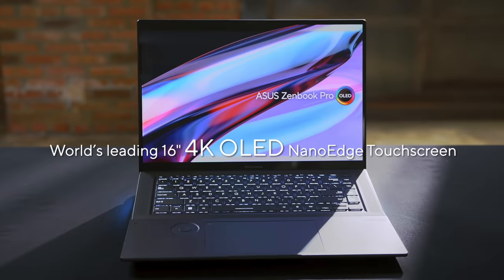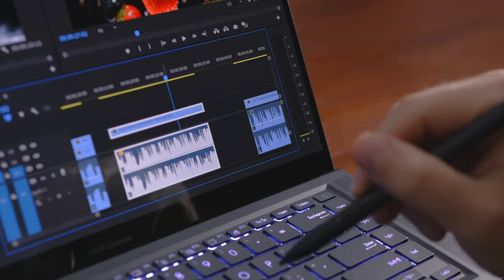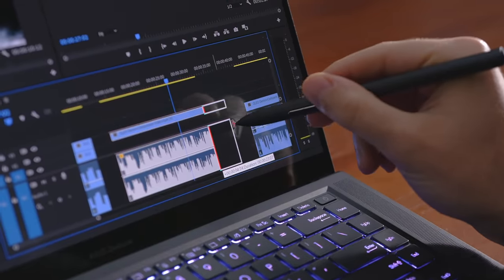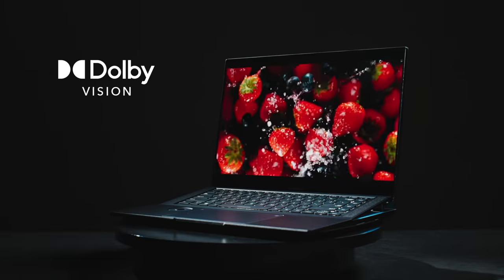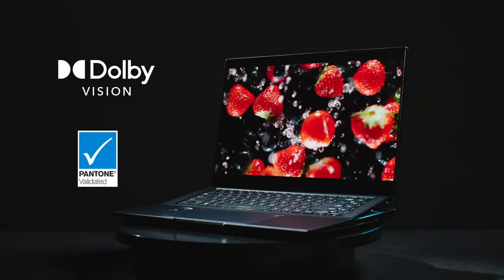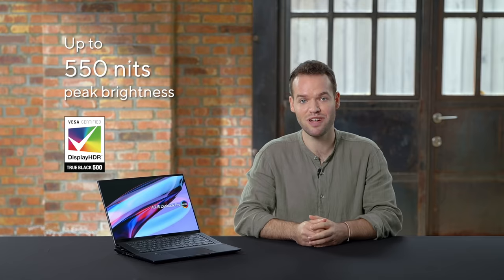For the ultimate visual experience, the Zenbook Pro 16X OLED features the world's leading 4K NanoEdge touch display with a 90% screen-to-body ratio that takes advantage of our bundled Asus Paint 2.0. With an expansive 16:10 aspect ratio and 0.2 ms response time, the display is Dolby Vision certified and Pantone validated to ensure fast and accurate rendering. With 550 nits peak brightness, it's also VESA DisplayHDR True Black 500 certified for deep blacks to give you ultra-realistic details.